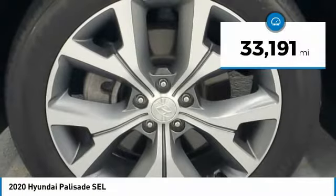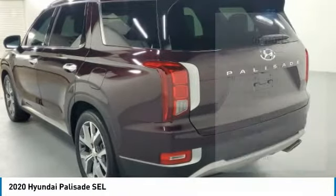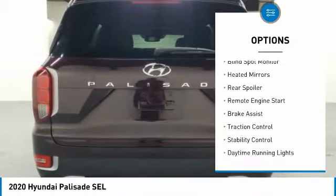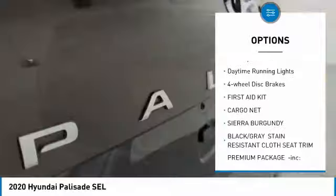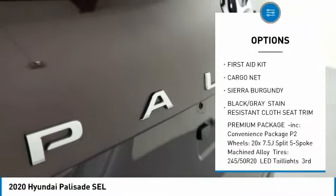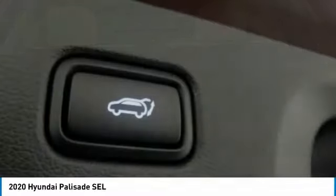This vehicle has less than 35,000 miles. Here are some of this vehicle's great options: tire pressure monitor, blind spot monitor, heated mirrors, rear spoiler, remote engine start, brake assist, traction control, stability control, daytime running lights, and four-wheel disc brakes.